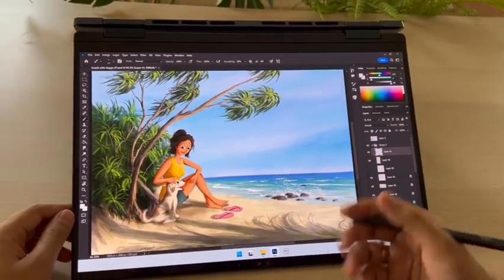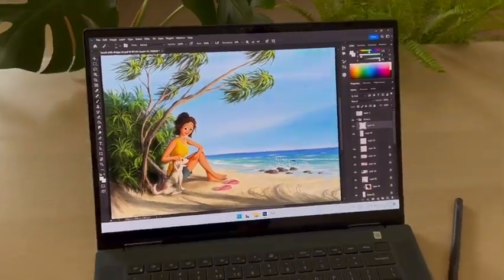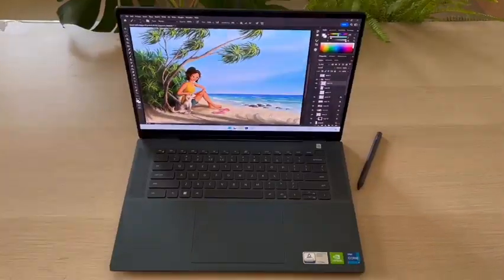There you go, I had a great time working on this piece. If you are an artist or a creator, I definitely recommend you go check out the Dell Inspiron 16 2-in-1. Thank you.